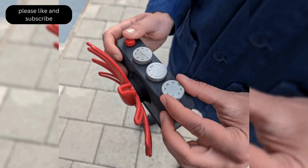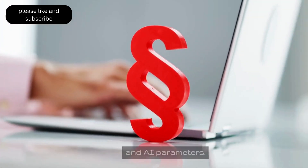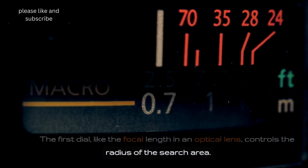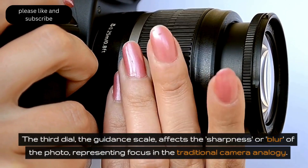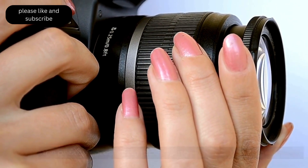The physical dials on Paragraphica give users control over data and AI parameters. The first dial, like the focal length in an optical lens, controls the radius of the search area. The second dial, like film grain, influences the noise seed for AI image diffusion. The third dial, the guidance scale, affects the sharpness or blur of the photo, representing focus in the traditional camera analogy.